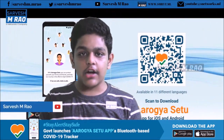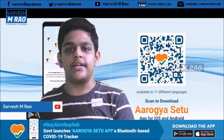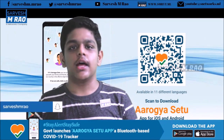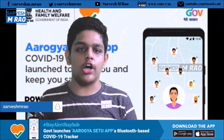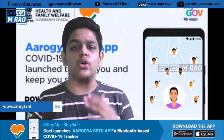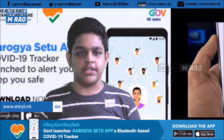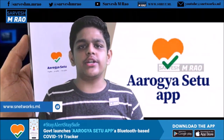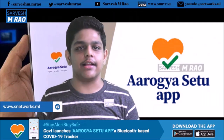Apart from the main tracker feature, the app will let you take a quick symptom test to check if you have matching symptoms, and also has a complete list of helpline numbers across the country. It also gives alert notifications if you come — even unknowingly — in the vicinity of an infected person. There is also a Twitter feed that keeps showing all the latest tweets of the Ministry of Health inside the app itself.